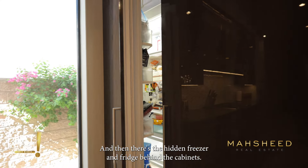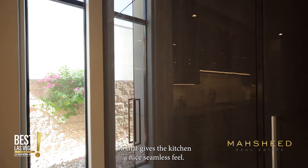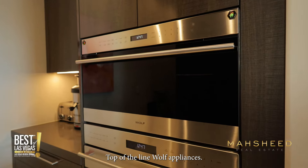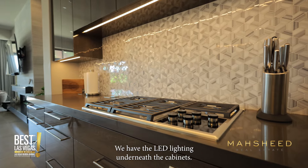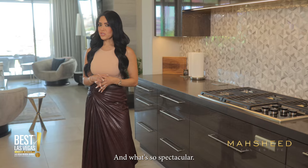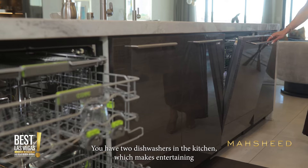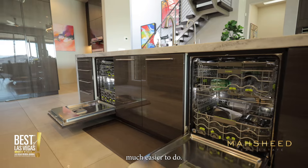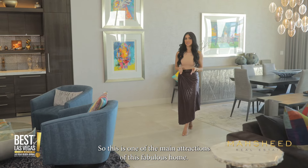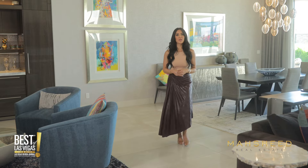There's a hidden freezer and fridge behind the cabinets, which gives the kitchen a nice seamless feel. Top-of-the-line Wolf appliances, LED lighting underneath the cabinet, and what's so spectacular — you have two dishwashers in the kitchen, which makes entertaining much easier to do.